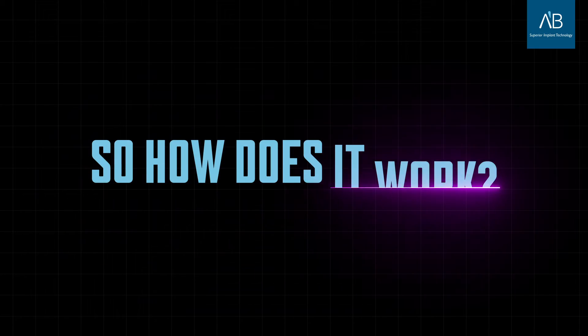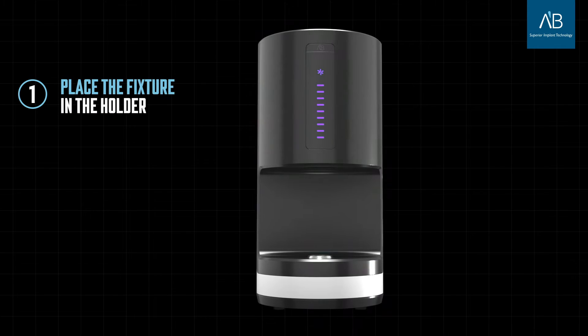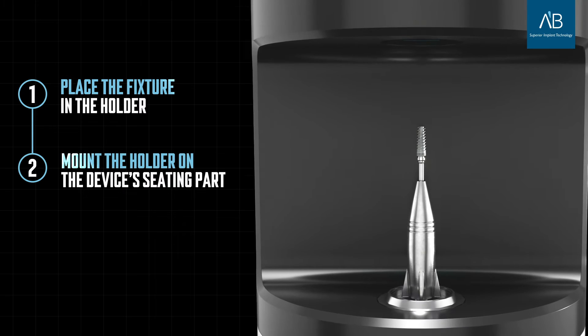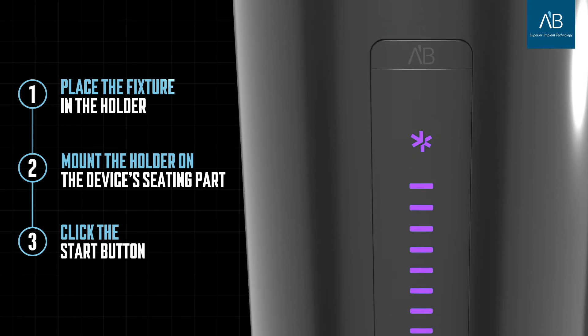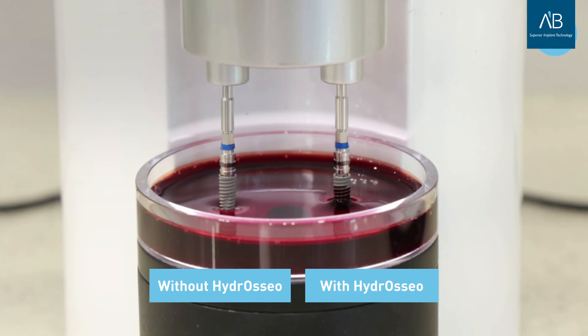So how does it work? Simple. First, you place the fixture in the holder using the handpiece adapter. Then, you mount the holder on the device's seating part, and finally, you hit the start button. That's it. In just 60 seconds, your hydrophilic implant is ready to provide you with excellent results.